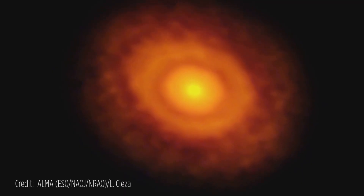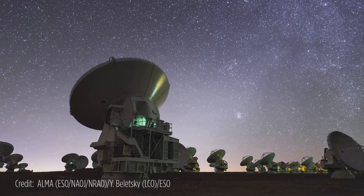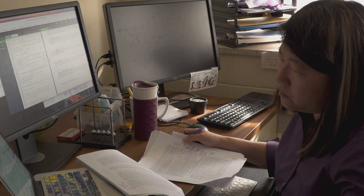These protoplanetary discs I study have typically been imaged by other people. They've been observed with the Hubble Space Telescope and ALMA. My research is mainly on interpreting those images in terms of simulations and models.